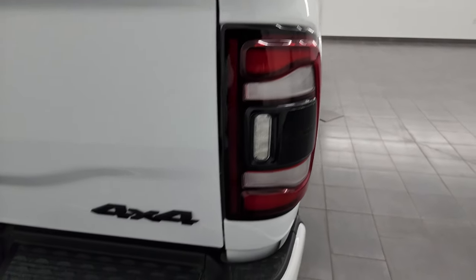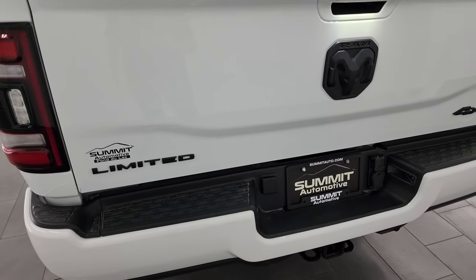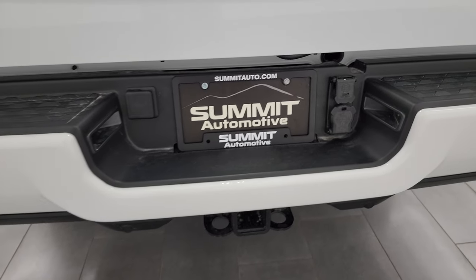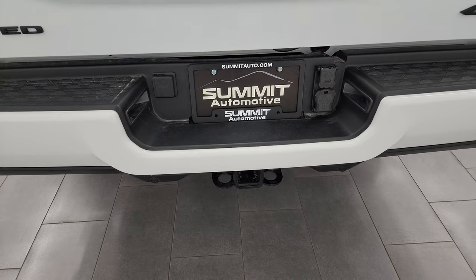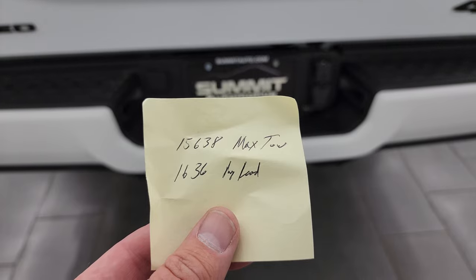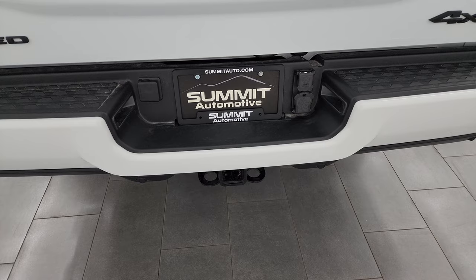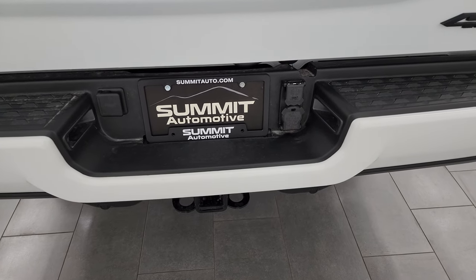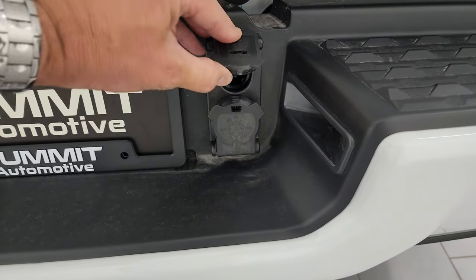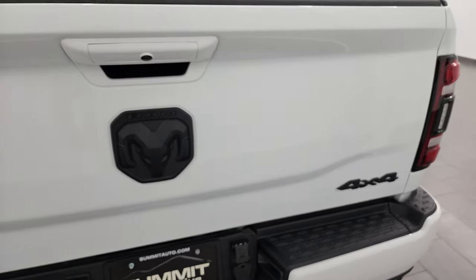LED tail lamps, the painted rear bumper — note the blacked out 4x4, Ram, and Limited logos. This one does have the power drop-down tailgate, backup parking sensors, and the full towing package of course. For reference, the max tow capacity on this one is 15,638 lbs and the max payload is 1,636 lbs — I got those on Ram's tow guide website, which I'll link in the description. Seven-pin wiring, and this is part of your trailer reverse guidance system with a special plug — I think it's a 20-prong plug.